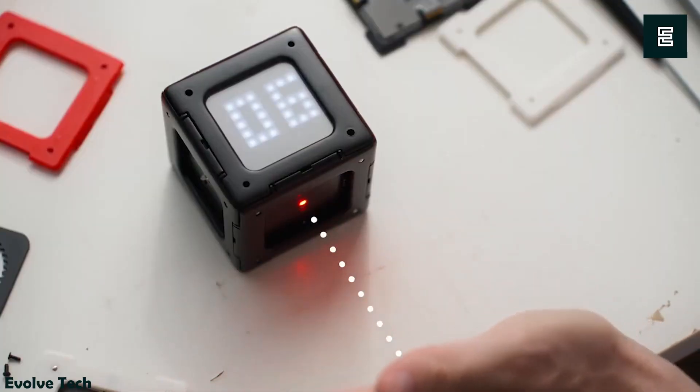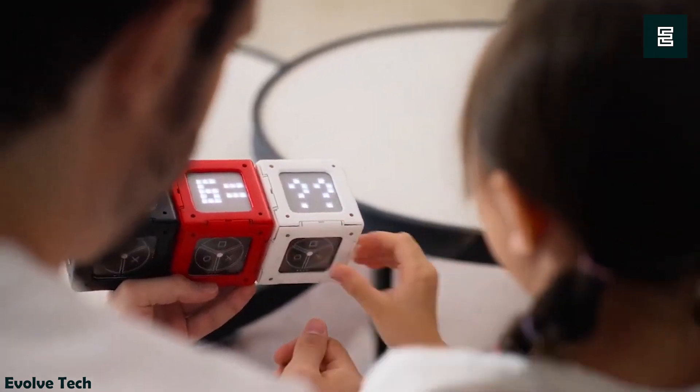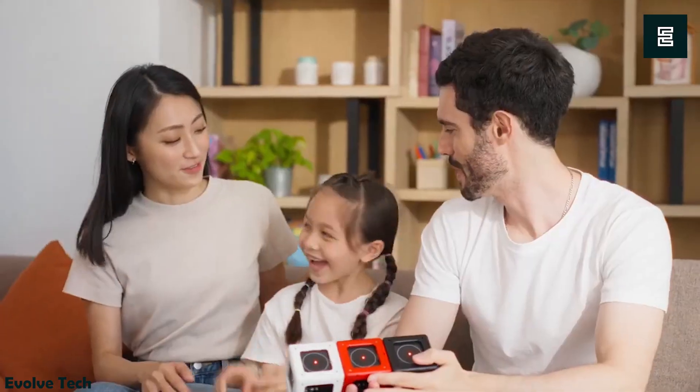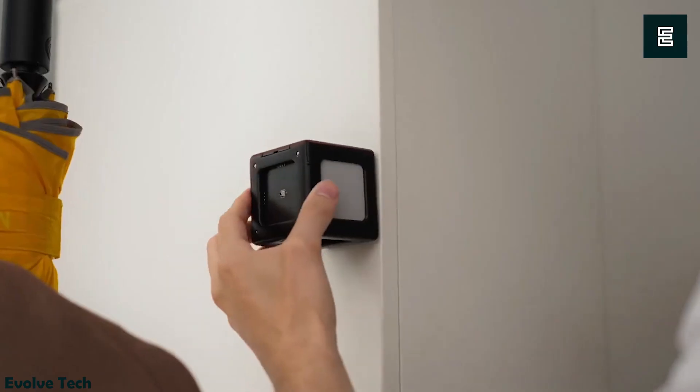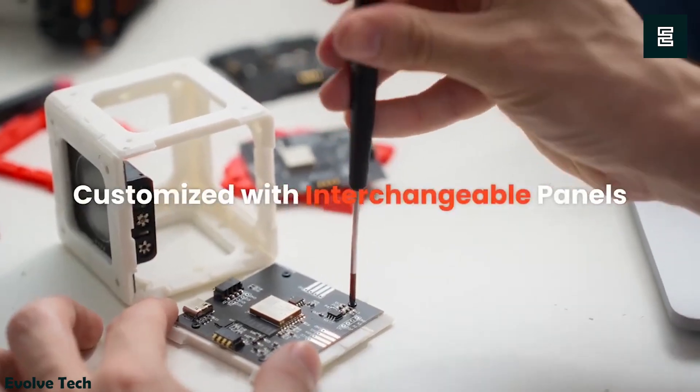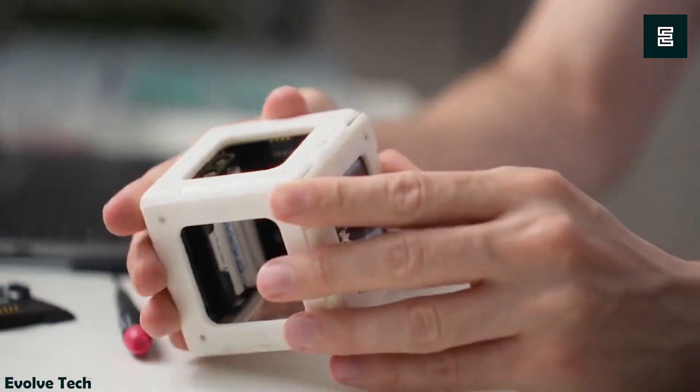The cube's assembly is modular, allowing for the creation of custom applications for various purposes such as remote-controlled cars, interactive games, or art installations. Equipped with RGB components, laser rangefinders, remote controllers, and interactive sensors, the cube provides versatility in project development.